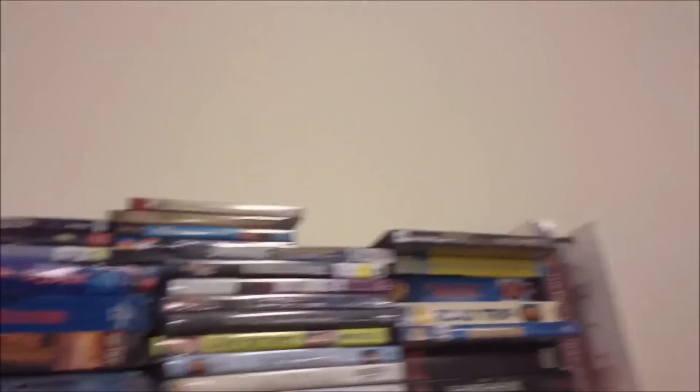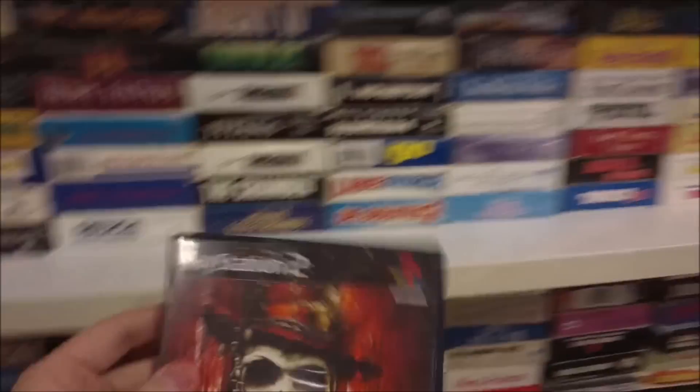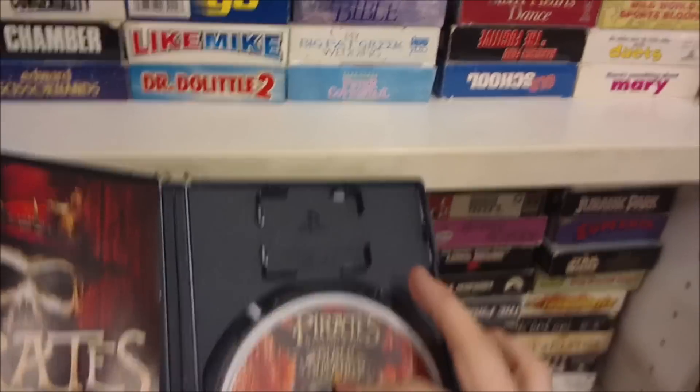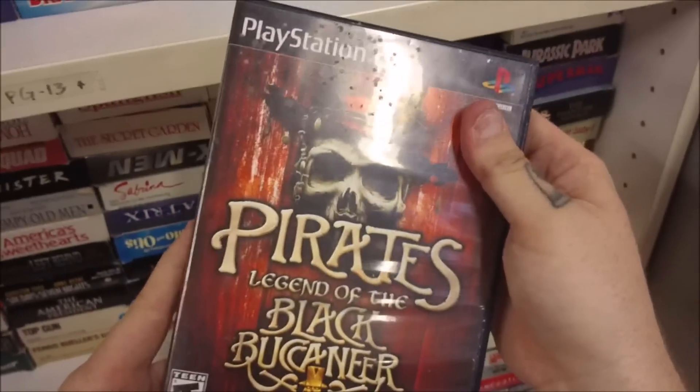Two games I was excited about from the lot were Joe and Mac and Biker Mice from Mars, which seems like a $30 game. I'll be able to sell the Game Boy and the other games — there wasn't anything too special, like TMNT for the NES — and I'll get majority of my money back if not all of it. Here's a thrift store you might not recognize; I found a PlayStation 2 game I did not have: Pirates Legend of the Black Buccaneer. I believe it's exclusive, so I picked it up for two bucks.